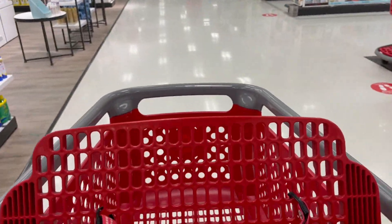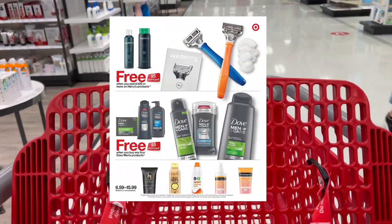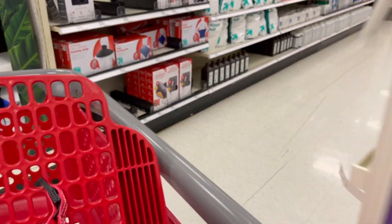Hey guys, welcome back to my channel! Today we are at Target to do some deals for June 13th through the 19th. We're going to focus on a Dove promotion where you buy four and get back a five dollar gift card, and then some other things that have great Ibotta rebates.